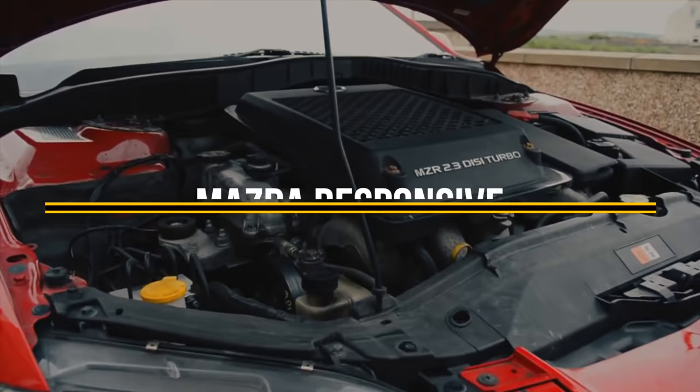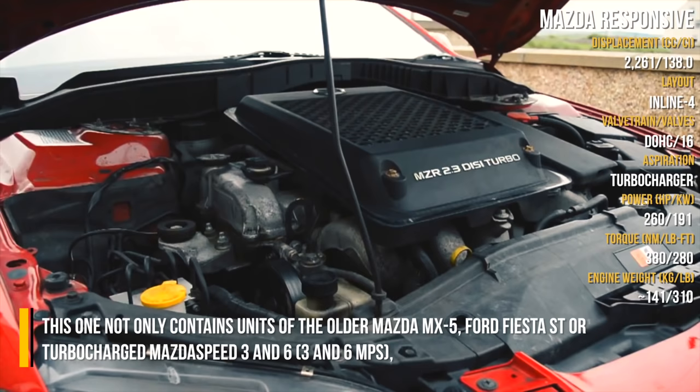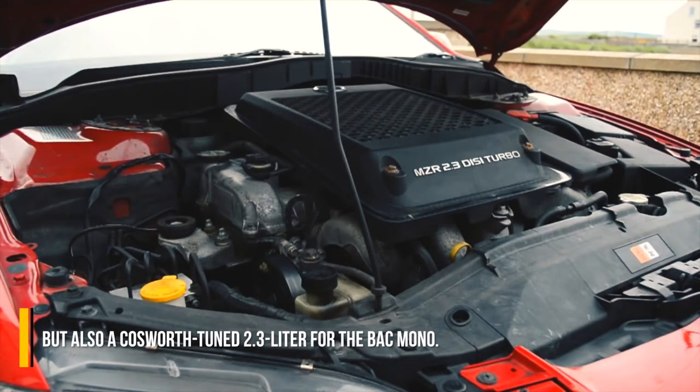More commonly known as the MZR — Mazda Responsive — this name covers three different engine series, most notably the Mazda L-Engine. This one not only contains units of the older Mazda MX-5, Ford Fiesta ST, or turbocharged Mazda Speed 3 and 6, but also a custom-tuned 2.3L for the BAC Mono.